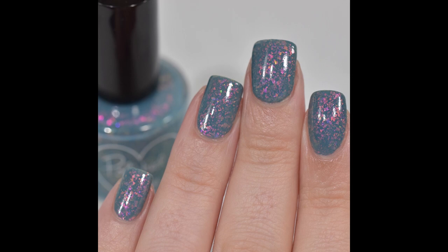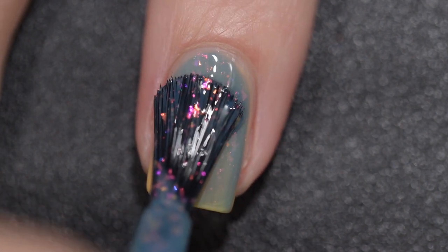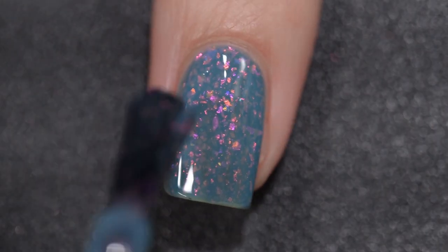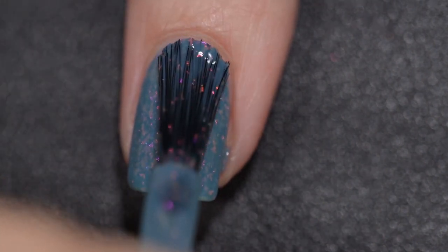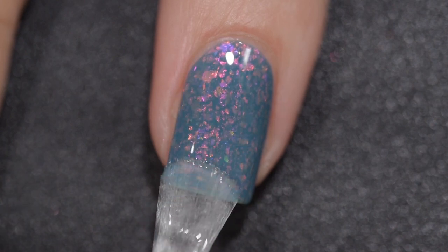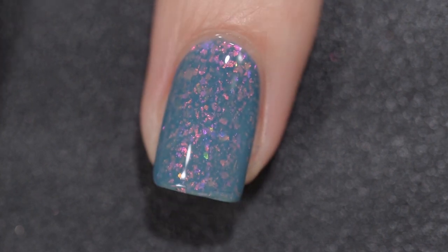The next polish is from Polished for Days and this is Rose Finch. Rose Finch is going to sell for $12.50, comes in a 15 milliliter bottle, and there is no cap. This was inspired by a pink rose finch. It is described as a smoky blue crelly base with pink to yellow to green iridescent flakes. This polish had a very excellent formula — super smooth and very easy to work with, more on the creamy side of the crelly. It gave me no application issues, is not going to dry textured, and will not be difficult to remove. I love the contrasting blue and pink — some of my favorite combinations. Here you have Polished for Days Rose Finch with a glossy top coat.